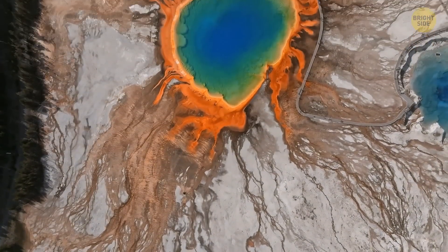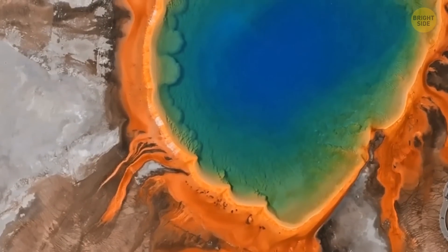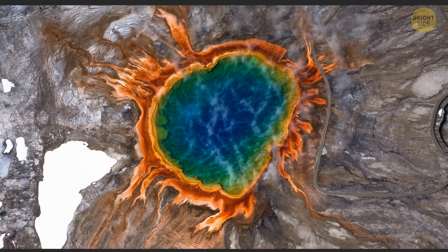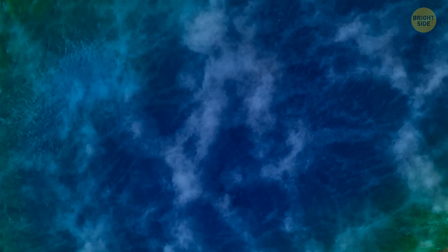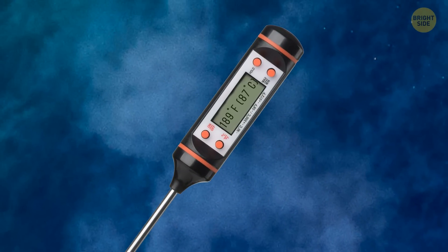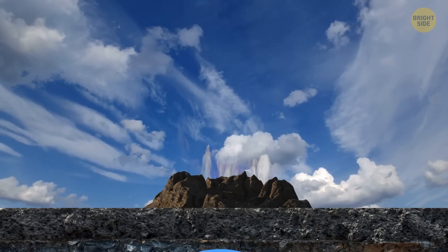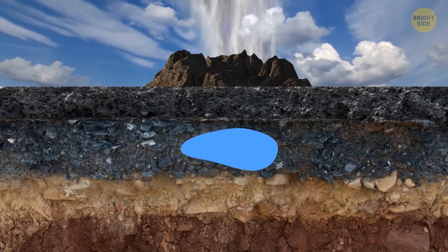Take the Grand Prismatic Spring — its rainbow hues hint at the diversity of microbes living there. Starting from the center of the hot spring, you can see a beautiful aquamarine color where the water temperature is the highest, reaching 189 degrees Fahrenheit, because this area is right over the underground water source. The water there is too hot even for microbes.